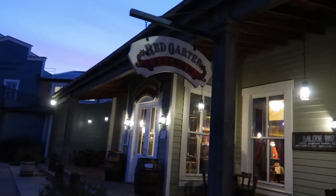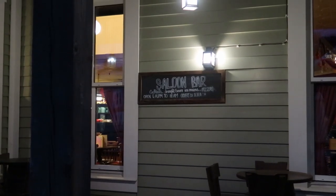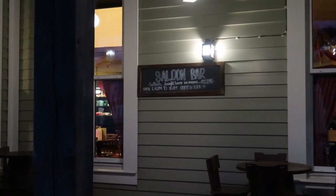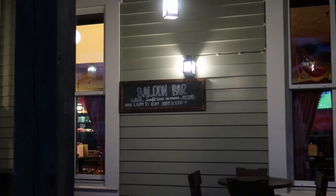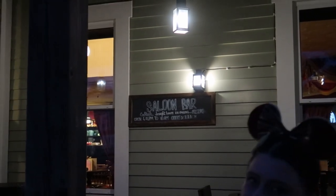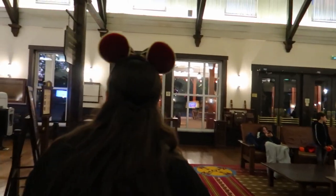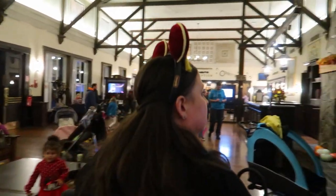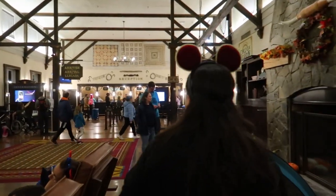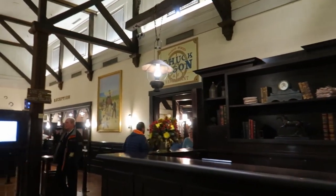We don't think we can get through the front so we're going through the bar and around to the entrance. We think the front is just a facade. We spotted on the wall that the saloon is open from 4 p.m. until midnight or 1 a.m. It looks quite quiet inside. Going through the bar takes you into the reception and then you just turn around past the fireplace to get to the Chuck Wagon Cafe.